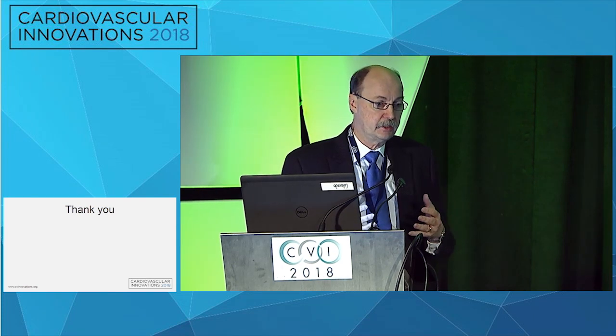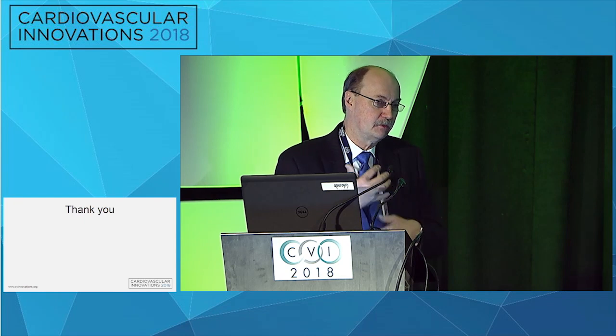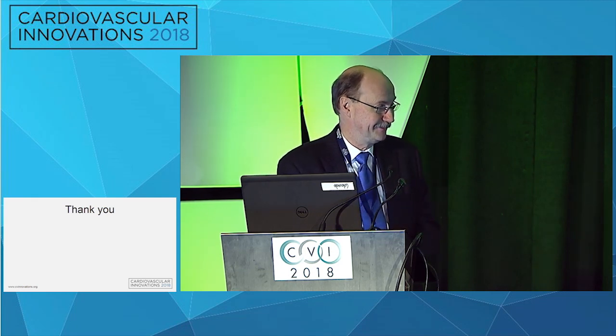A 50-year-old's next best 15 years are the ones he has right now, not when he's 65. A lot of people want something minimally invasive and want to avoid anticoagulation and the problems with it — I understand that. But as people are living older, we want something quite durable, or at least something where we can manage any changes that occur downstream.